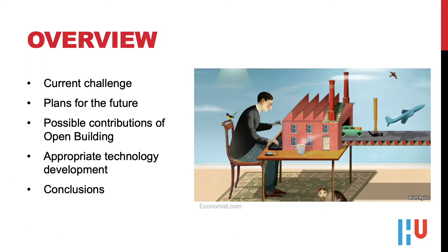In the first part of this presentation we will define the current challenge and the resulting preconditions. The next part touches on what it means for planning the future and how open building can contribute in finding appropriate solutions. Finally, I will show what this means for technology development.